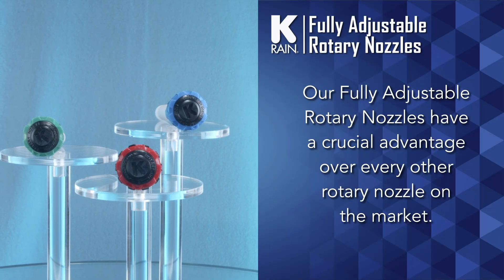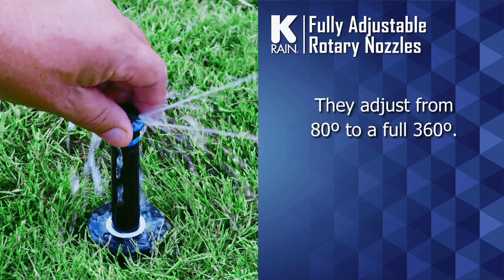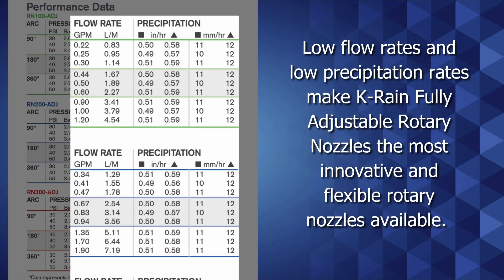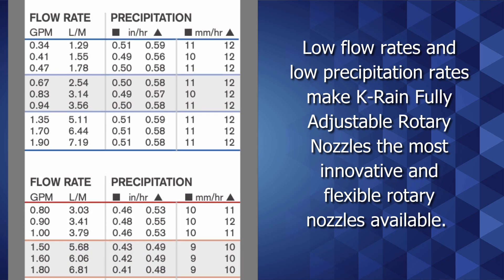Our fully adjustable rotary nozzles have a crucial advantage over every other rotary nozzle on the market. They adjust from 80 degrees to a full 360 degrees. Low flow rates and low precipitation rates make KRain fully adjustable rotary nozzles the most innovative and flexible rotary nozzles available.